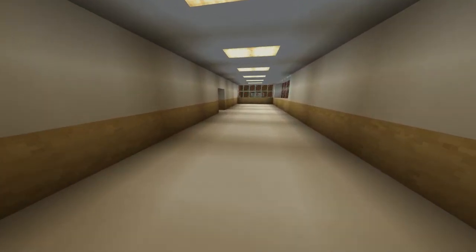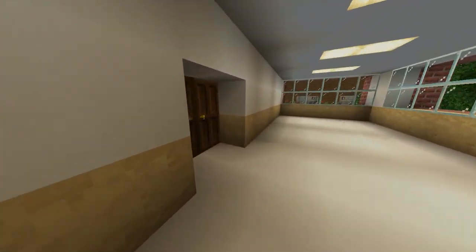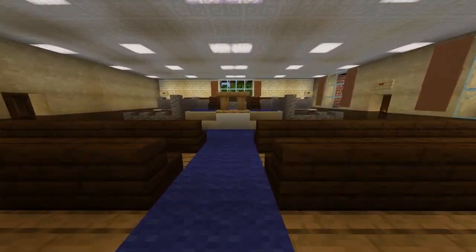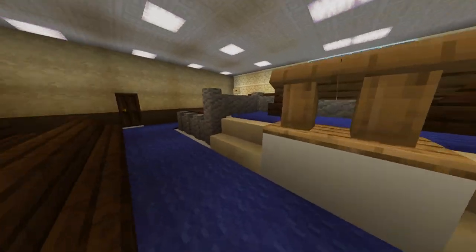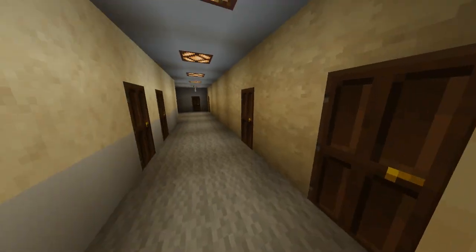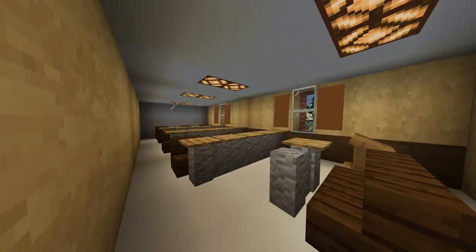Down this hallway is spiritual services. Here we are in the chapel, and this is the offices for the chapel.